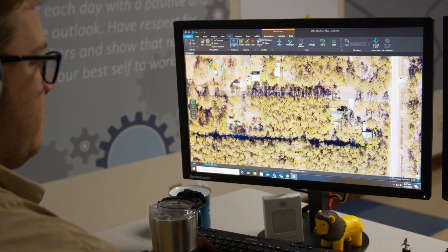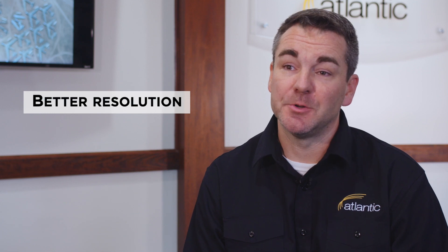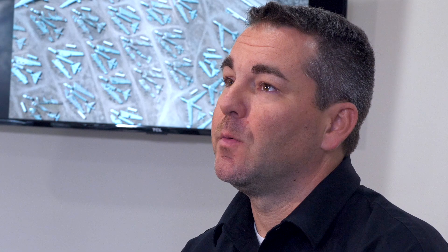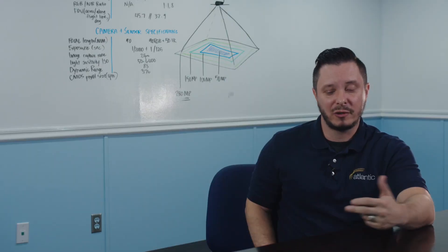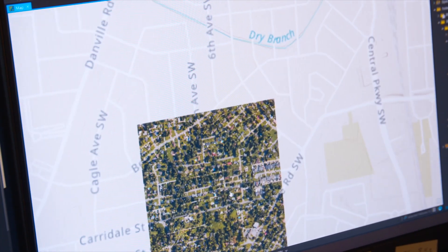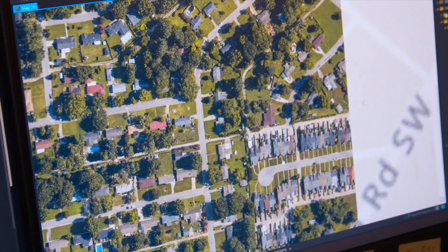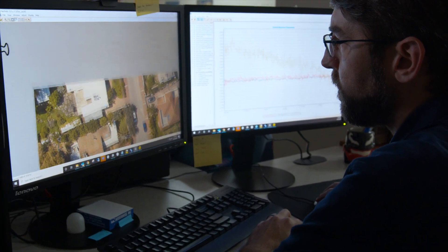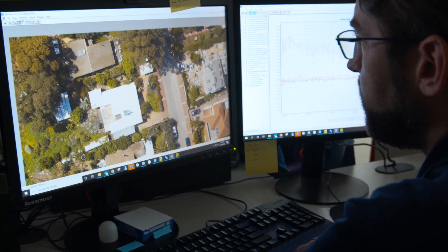I'm very pleased about the investment we've made. With the new 280 sensor we've been able to offer our clients better resolution imagery that our old sensors couldn't capture. We've been able to do that because of not only the better resolution but also the increased capture rate. This allows us to get into two different markets — we're able to expand into different regions based on the capability of the camera and offer a better product.